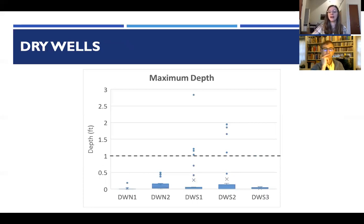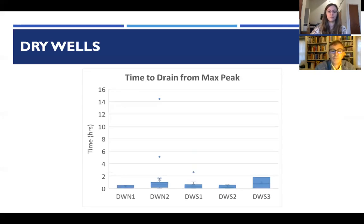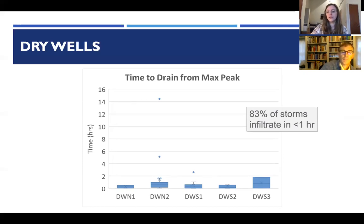For the dry wells, the hobo was buried about a foot below the gravel surface. Most storms didn't cause ponding above that gravel surface, as these were taking in water almost as quickly as it entered. One storm had about two feet of ponding in the fall due to leaf litter slowing infiltration. But with 10-foot depth and plenty of storage capacity, 83% of storms infiltrated fully in less than one hour.